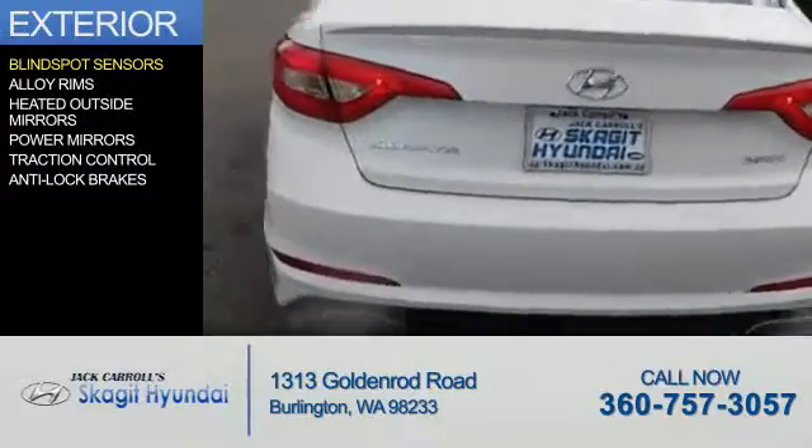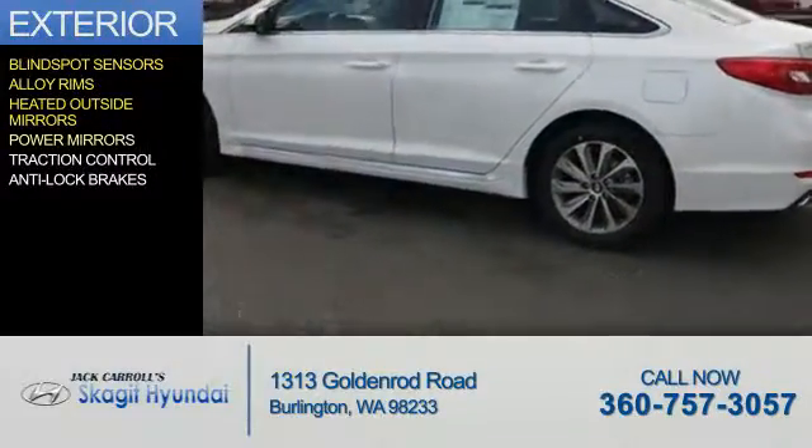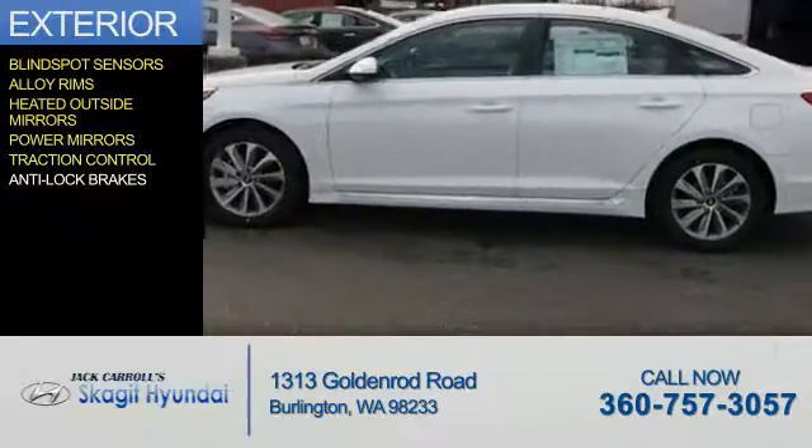The features include blind spot sensors, alloy rims, heated outside mirrors, power mirrors, traction control, and anti-lock brakes.